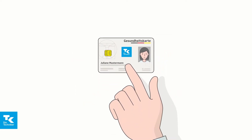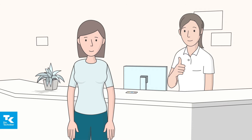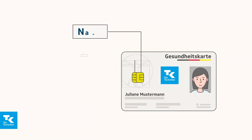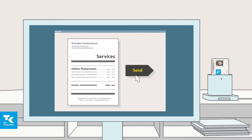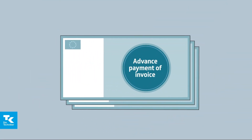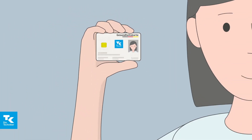You are required to show this card whenever you want to seek treatment from a doctor, a hospital or an approved therapist. The chip integrated into the card contains your insurance data such as your name, address, date of birth, etc. This lets physicians and therapists settle their services with the health insurance fund. You do not have to pay the bill first. The e-health card is all you need when you go to see a doctor.